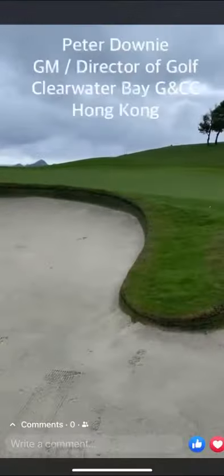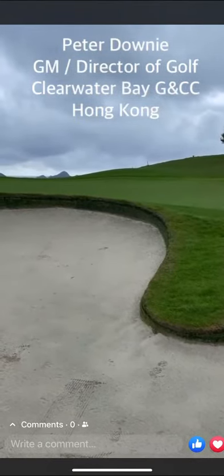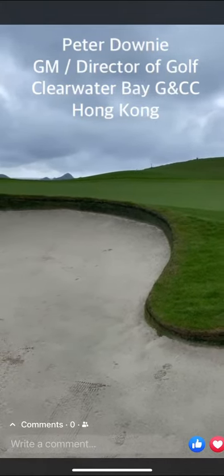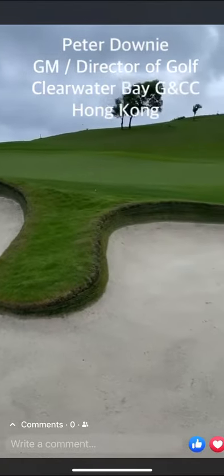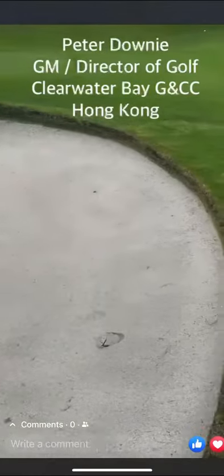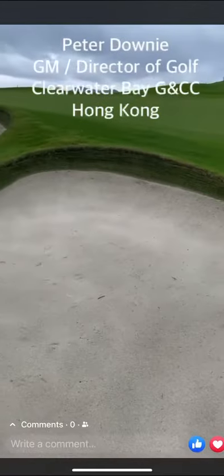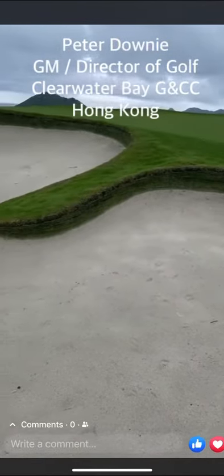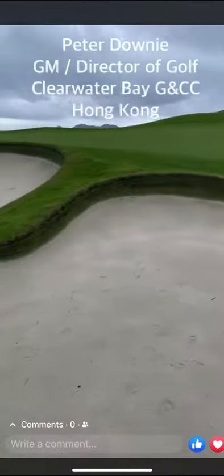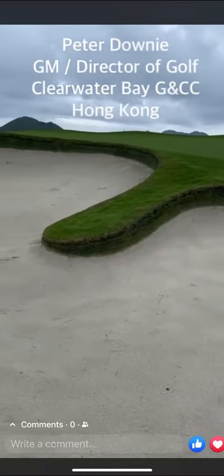We had 250 millimeters of rain yesterday. I'm going to show you some pictures, but first I'm going to show you this video — hole number one, that was done with eco bunker and capillary. I just want you to look at the edging. This is after 250 millimeters of rain: no washout, no nothing. Then we're going to drive up and show you an area.